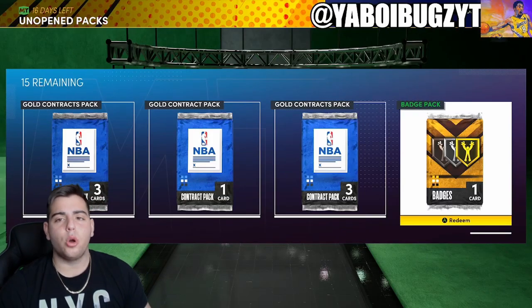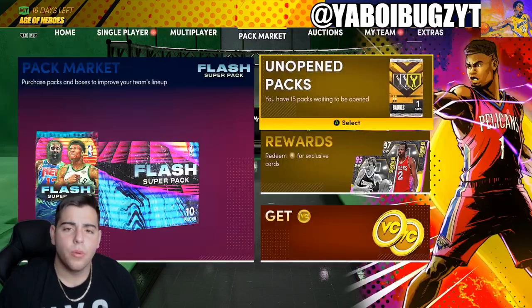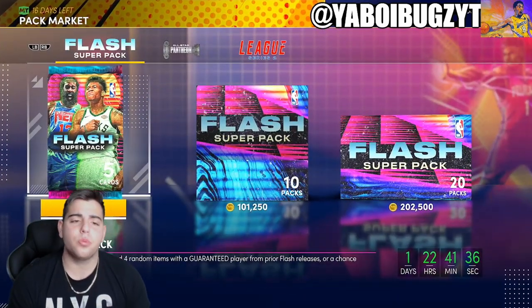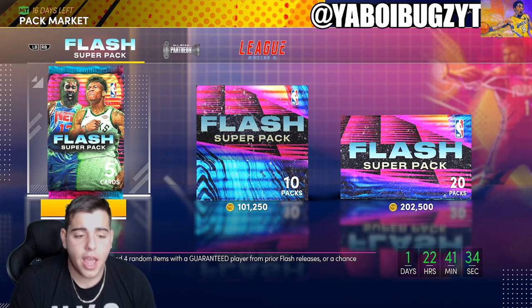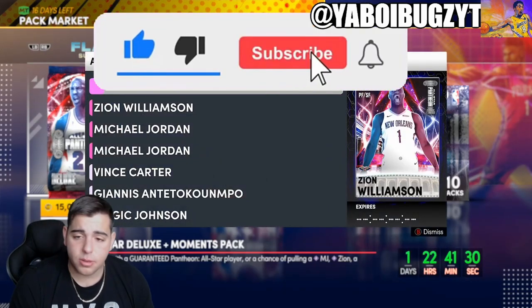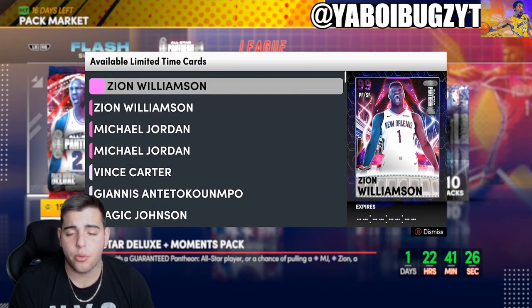What's good YouTube? It's your boy Bugs back on another NBA 2K21 MyTeam video. Today we are going over the market, investments, and the best ways to make MT right now. If you guys are new to the channel, make sure to sub, comment, like — 50 likes within the first two hours and we're doing a 100,000 MT giveaway today.